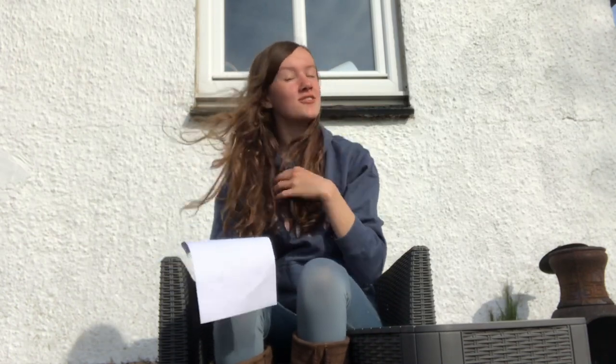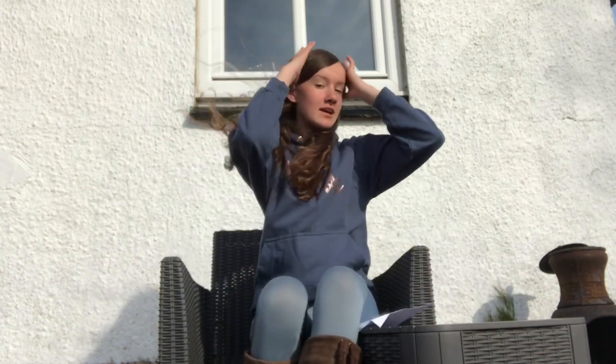Hey guys, welcome to the second part of my two-part series about getting a new horse. It's very, very windy as you can see. I've got my little notes here. But in the first part, I told you my tips on how to know when you're ready to get a horse, and in this part I'm going to be giving my tips on when you're going to view a horse.